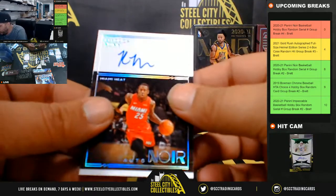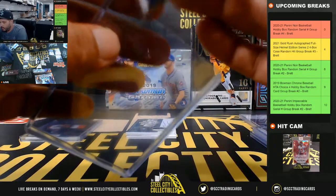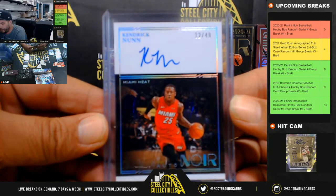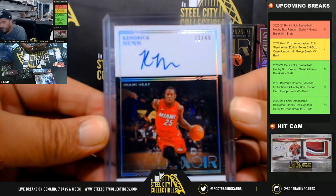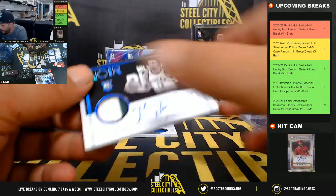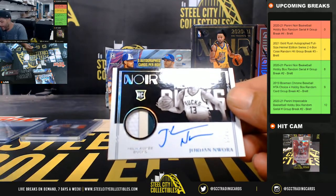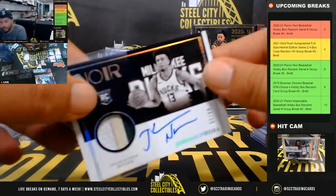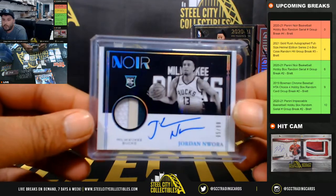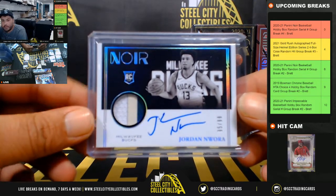Next, Autograph, 12 of 49 going to Jonathan P: Kendrick Nunn. Kendrick Nunn going to Jonathan P. Next, Autograph, 95 of 99, Jordan Nawara, 3-color patch auto — 95 of 99 going to Danny C. Jordan Nawara to Danny C.